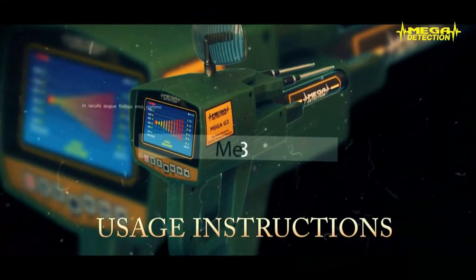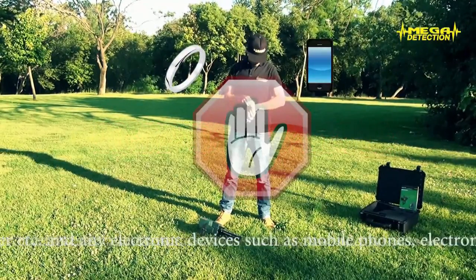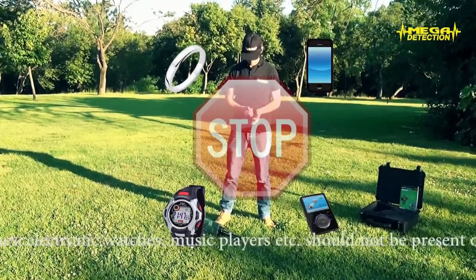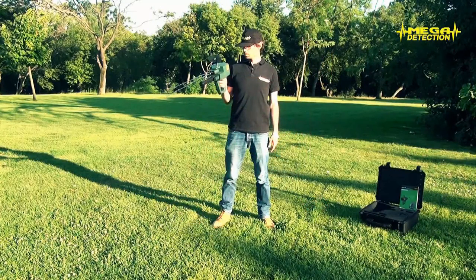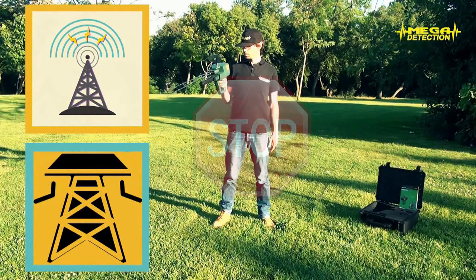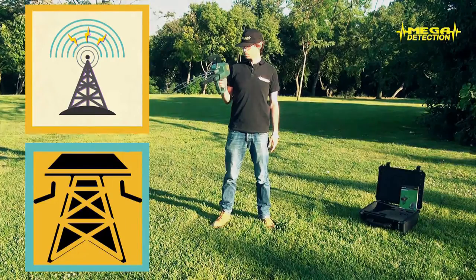Usage instructions: because there could be interaction from a distance, the device should not be used closer than 40 to 50 meters, around 150 feet, to electronic devices and cell towers. Otherwise, there might be faulty results in searches.